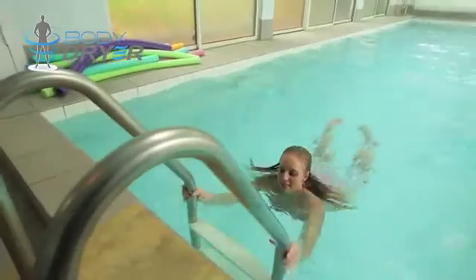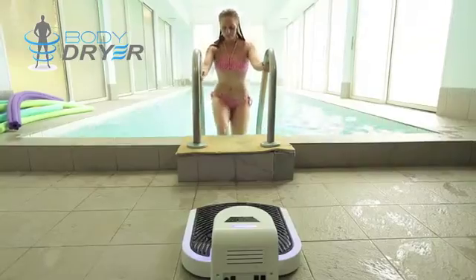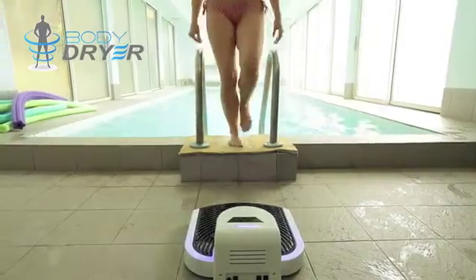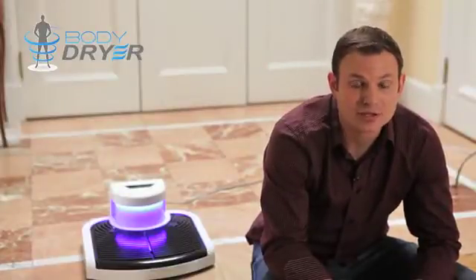It took us two years to build the machine, to make something that worked, to make something that we were happy with. Then we put all the money we had left into building the prototype, and that's something you're going to see in this video.